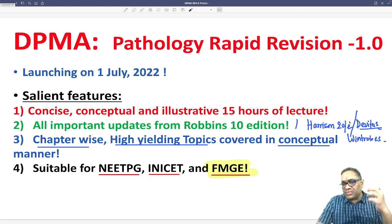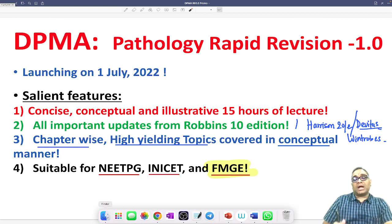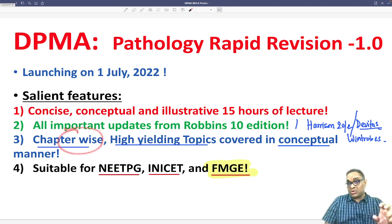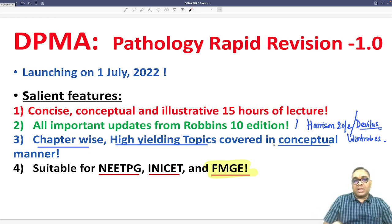It is very concise, very crisp, and has so many high-yielding points in the discussion which will boost your preparation. You can quickly revise within 15 hours. The chapters are covered in a conceptual manner where you will understand the concept along with how to solve the question using the right trick.